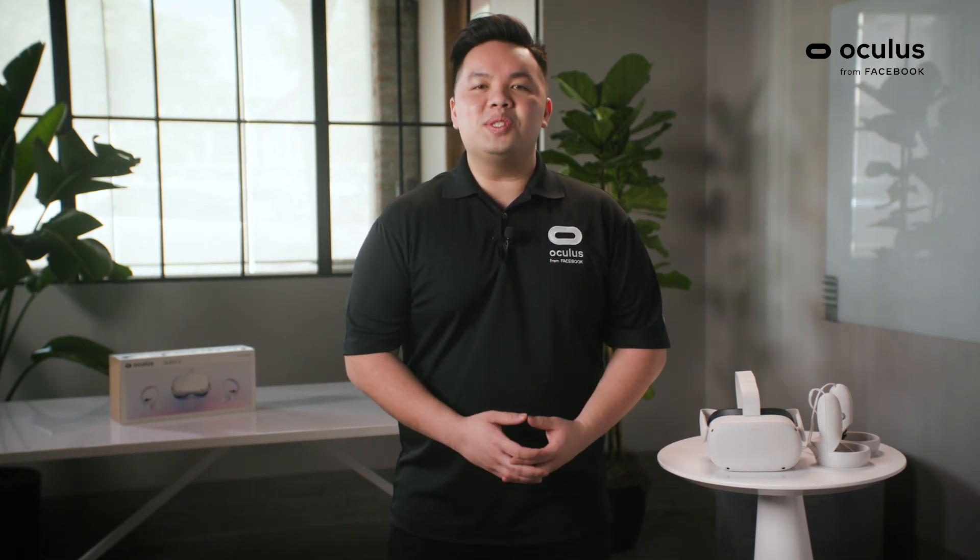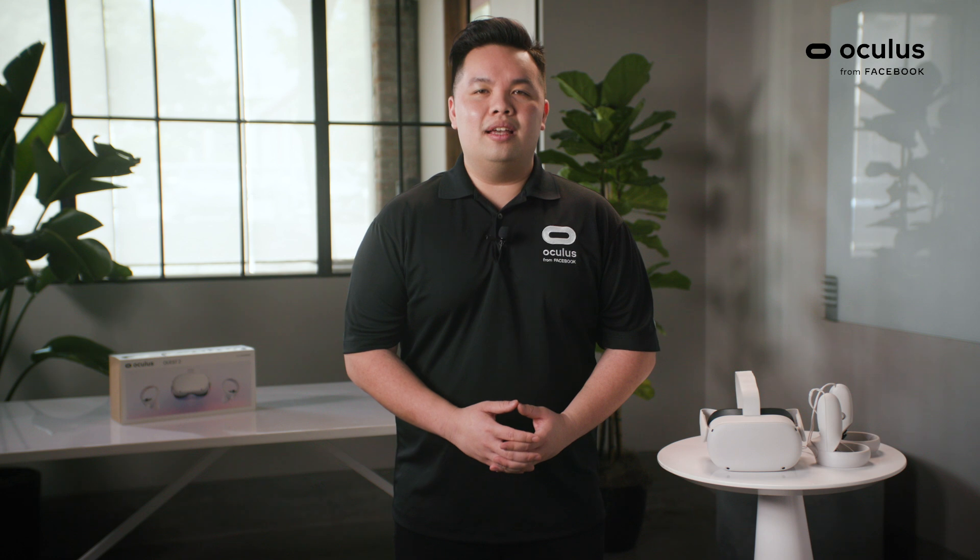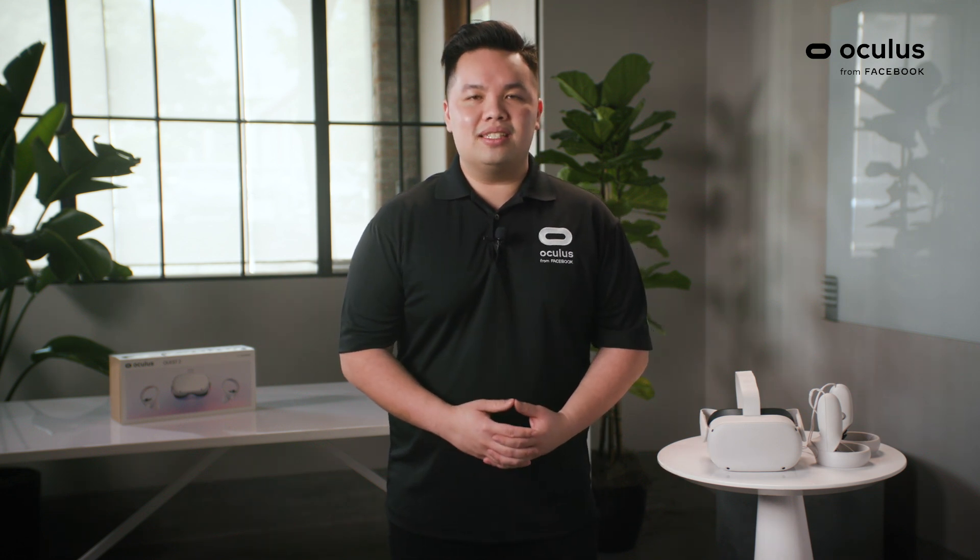The Oculus Quest 2 starts at $299 for the 64GB, as well as $399 for the 256GB.